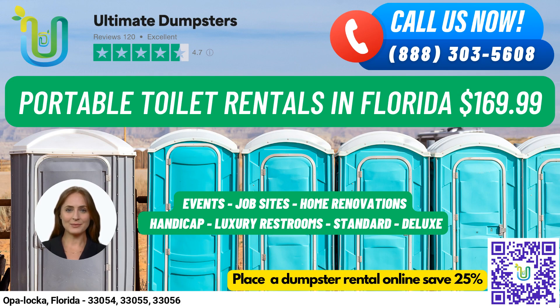Now let's talk about our portable toilet rentals. We offer a variety of options to fit your needs, whether you're planning a job site, event, wedding, home renovation, construction project, school, or anything else.